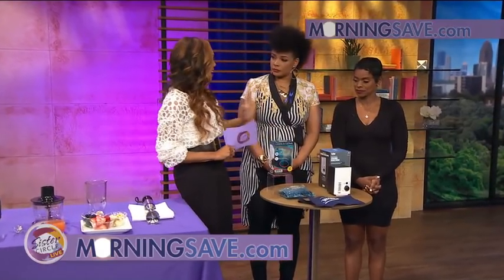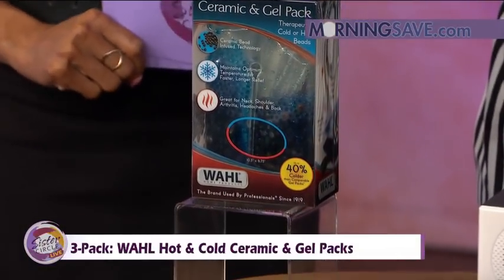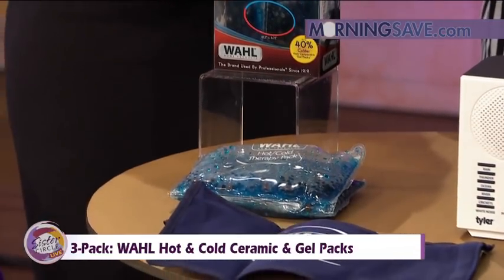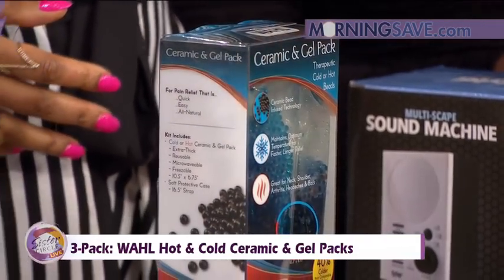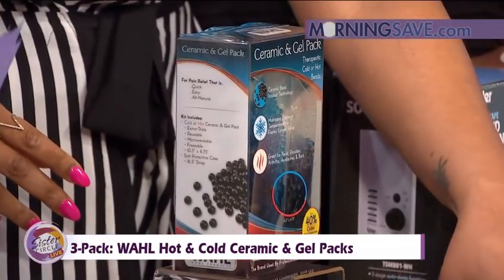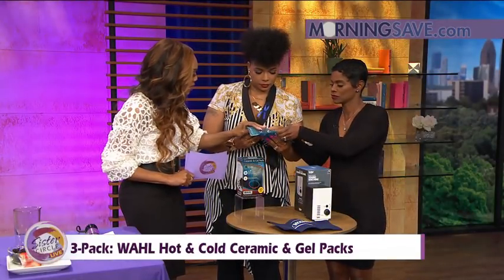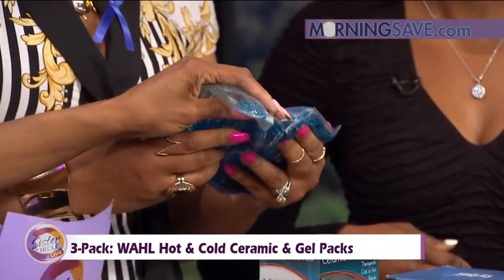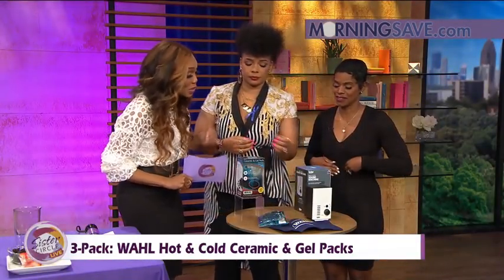We love to work out, so what do you do with those sore muscles? This is a three-pack of hot and cold ceramic gel packs for pain relief. It's quick, easy, and all natural. Ceramic bead technology maintains optimum temperature for faster, longer relief — great for your neck, shoulders, and headaches. It gets 40% colder than comparable gel packs, and the extra-thick gel packs give you that massage-like feel with optimum temperature that lasts longer and heats up faster.